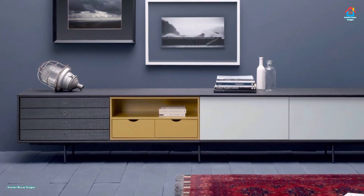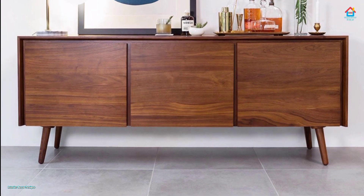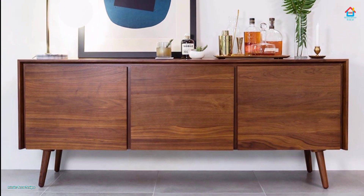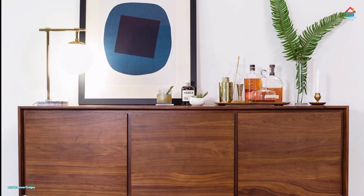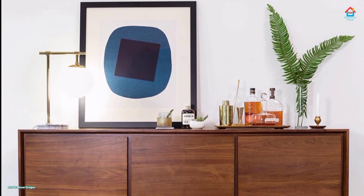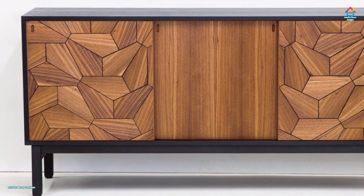Versatile and smart, the gray sideboard can fit into almost any living room, dining space, or even entryway with ease. The living room console and media unit is quickly becoming a smart sideboard in its own unique way, and the line between the two is being blurred with each passing day.